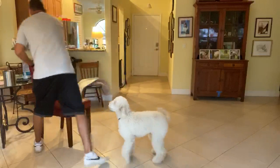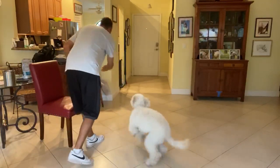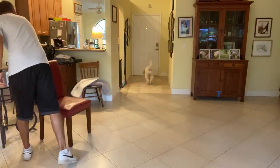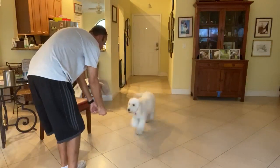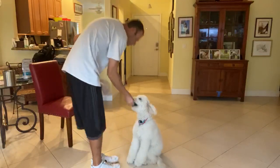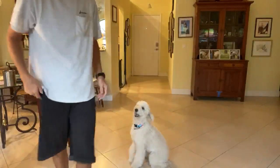That was so good, Teddy. Let's do one more. Teddy, get it. That's it. Teddy, come. Yes! Good boy. That was so good, Teddy. All right, very good.